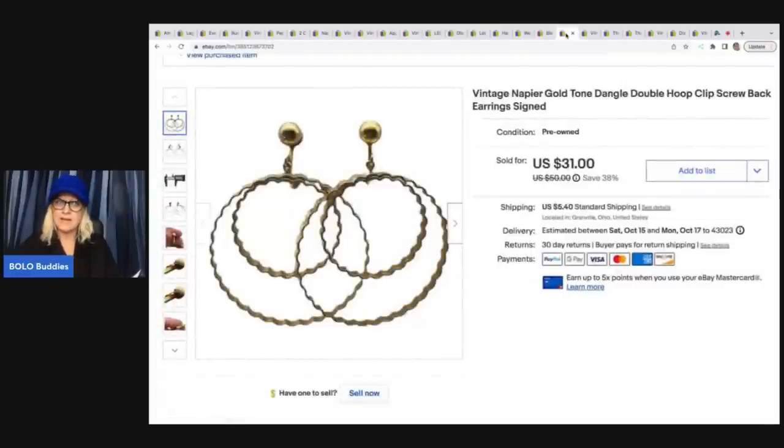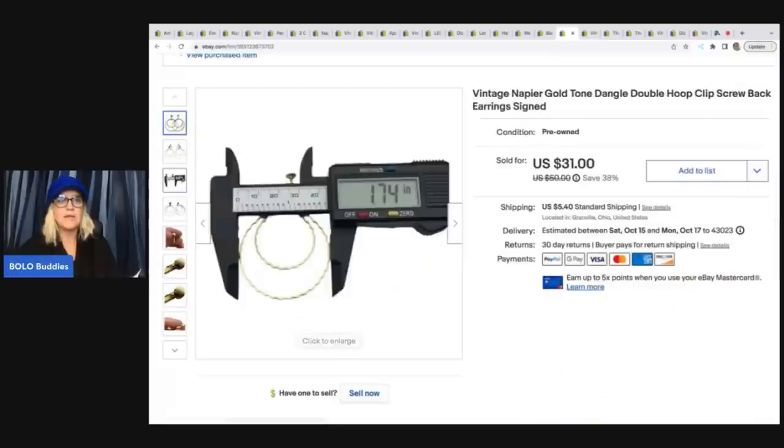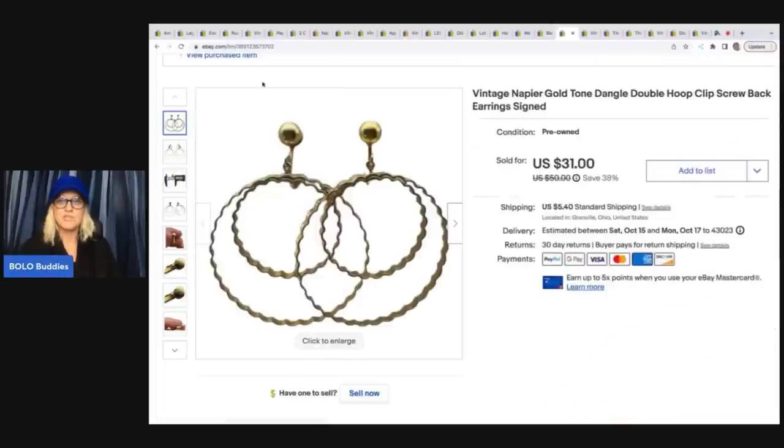I got these at the Goodwill bins — I think I got a little bag of jewelry there once. These are vintage Napier and they are incredible. I couldn't find anything like them, so I priced them kind of high and ended up taking a best offer pretty quickly for $25 plus shipping. A little tip: this is called a caliper — I bought it on eBay for about $10 to $12 with free shipping. This tool is fantastic for measuring jewelry. Definitely consider investing in this if you sell jewelry.